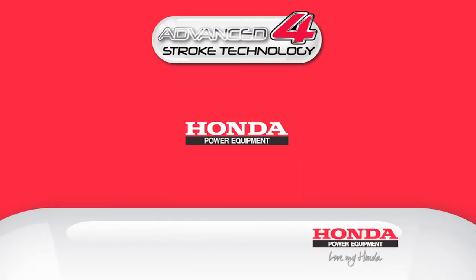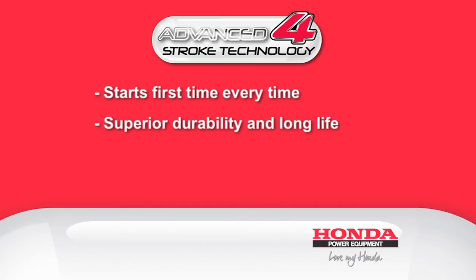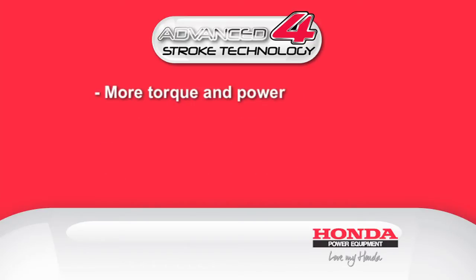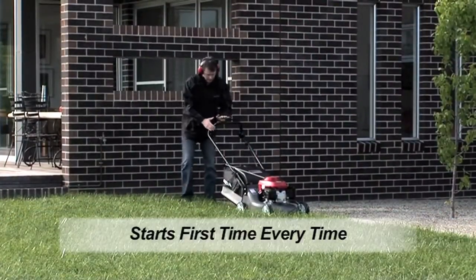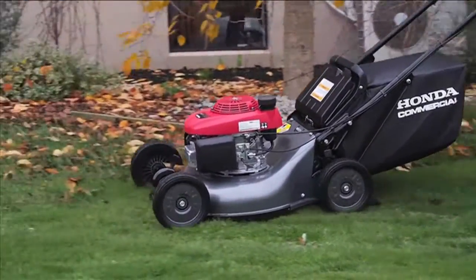Why you'll love your Honda 4-stroke. Honda lawnmowers are renowned for starting first time, every time, year after year. They're especially durable, which means a longer life.